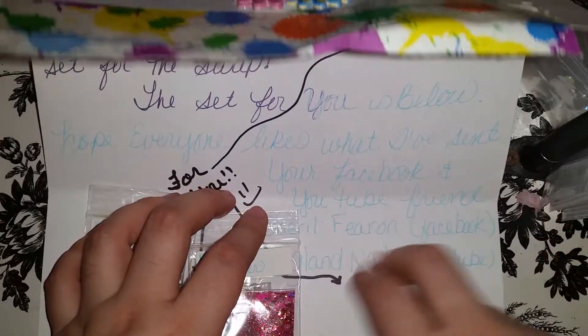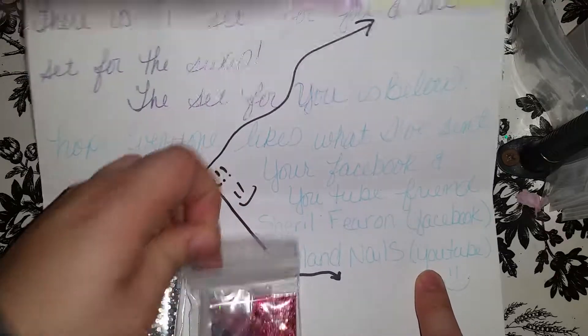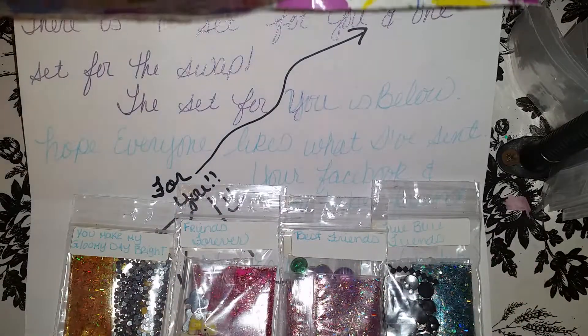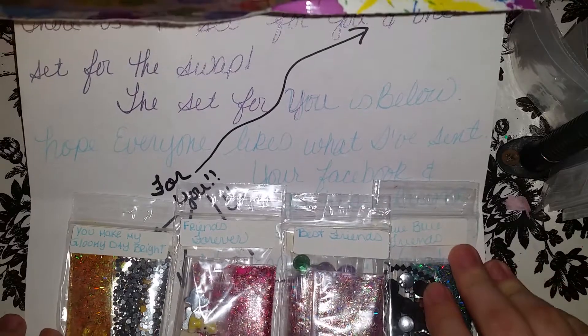And you guys, check her out — Cheryl Farron on Facebook and England Nails on YouTube. So thank you so much for watching, and thank you Cheryl for everything, I really appreciate it. God bless and I'll see you guys on the next one. Muchísimas gracias por ver, chicas. Dios me los bendiga. Nos vemos hasta la próxima. Bye.